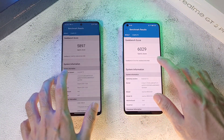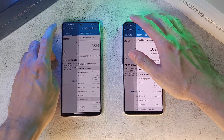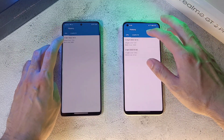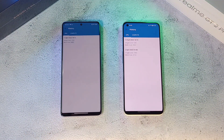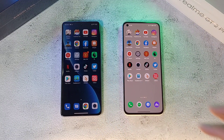A quick recap on Geekbench CPU scores — going to the history, these are the scores you're going to get. Still pretty good scores on both phones. The GT2 Pro maybe just slightly edges out the Xiaomi 12 Pro overall.